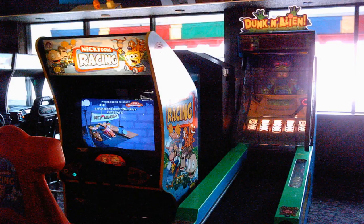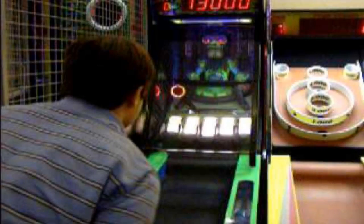Most of SCP-3009-1's speech amounts to insults, but it will congratulate the player if they get a high enough score, or manage to dunk SCP-3009-1 by hitting the movement target present in both SCP-3009 and standard Duncan alien machines.